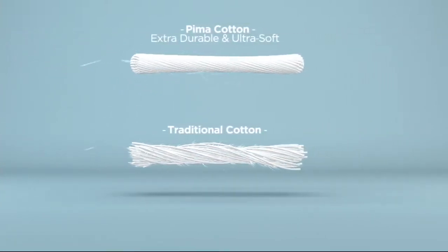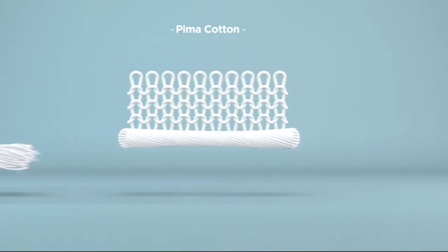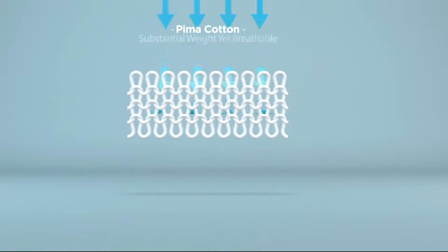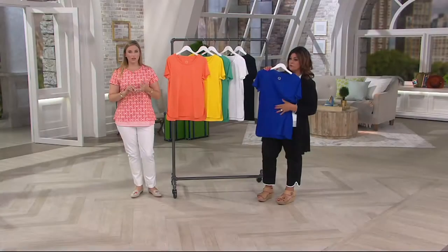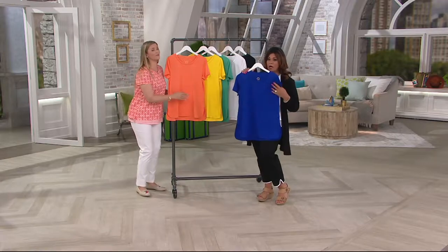What that means is when it goes to be knit, it's durable and extra soft — it's a longer staple. When you knit it into a garment like this shirt, you're going to get that durability. It's going to last for years and years. You're going to get that softness because it's so incredibly soft. It's like a baby blanket.